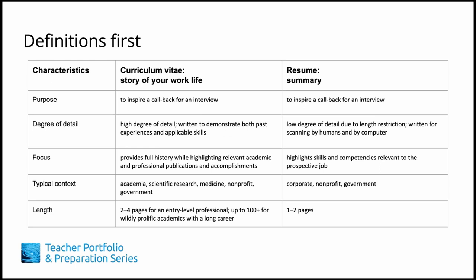In this lesson, we'll discuss what the master CV looks like and how to effectively tailor your CV for individual job applications.